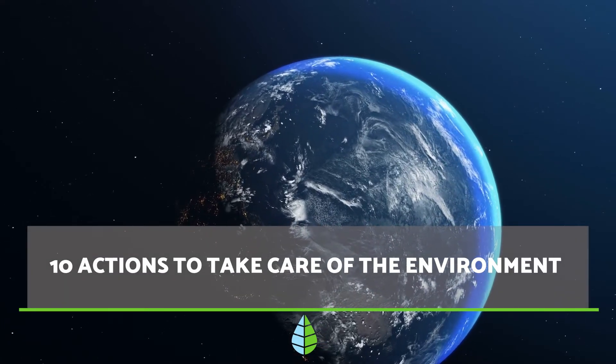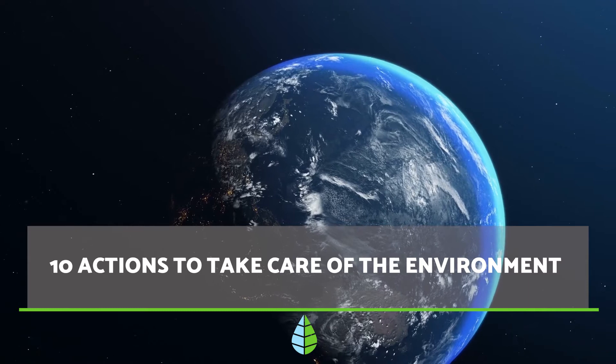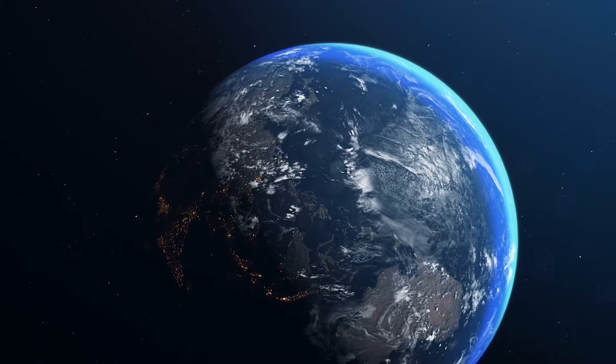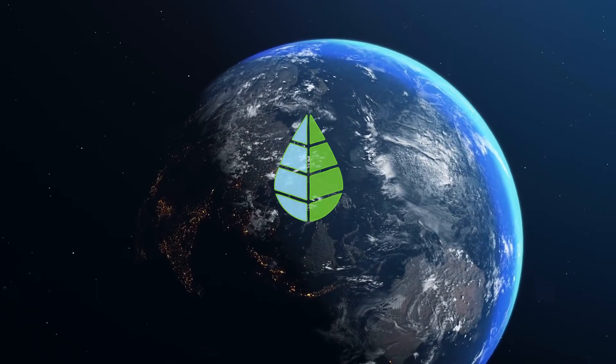Taking care of the environment is not a whim, but a necessity. That's why, in this video from the Daily Echo, we have listed 10 actions you can take to help protect the environment. Let's take a look.